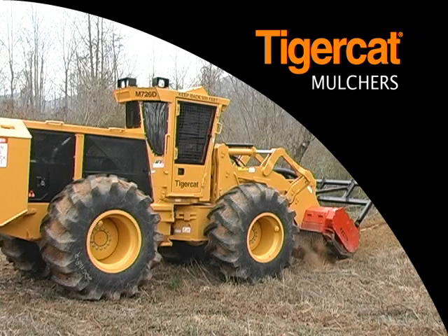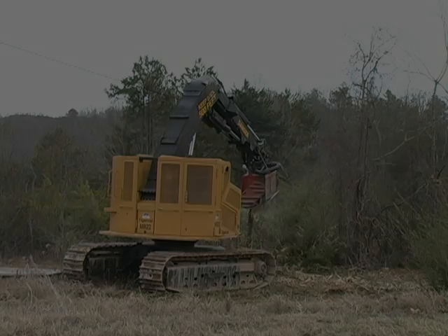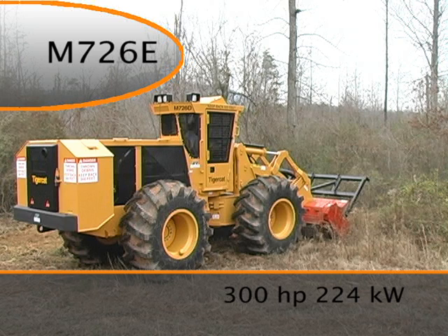TigerCat manufactures three mulching carriers. The M726E is a 300-horsepower mulcher designed for right-of-way maintenance, vegetation management, land improvement and small-scale commercial clearing applications.